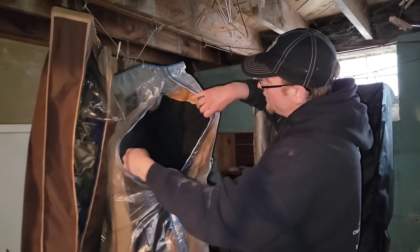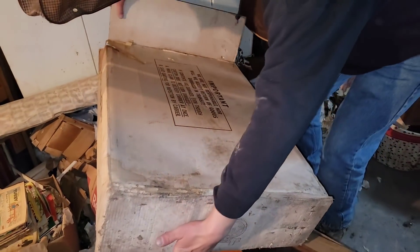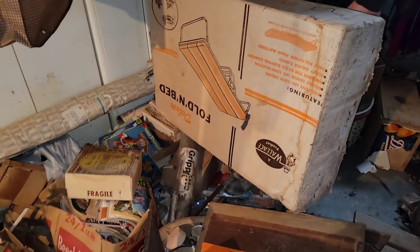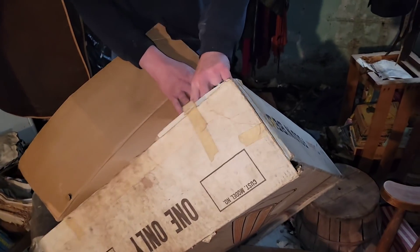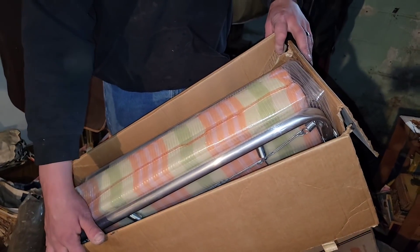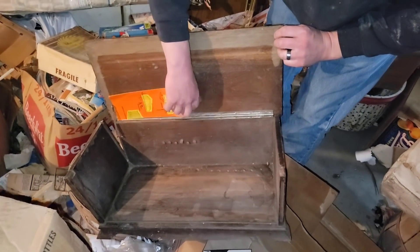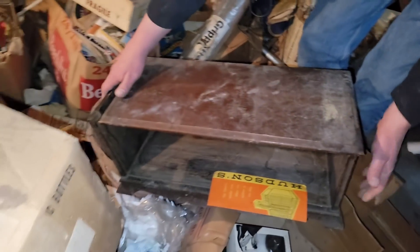Old coats, more old coats. I wonder what's in this box — something's in there. I see more comics underneath the fold-out bed. That's what's in there, Shane. Brand new, never used. It looks like this was probably a cabinet for a radio — see the holes in the back there? That's probably an old radio cabinet.